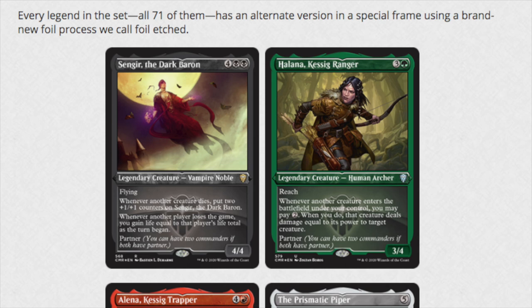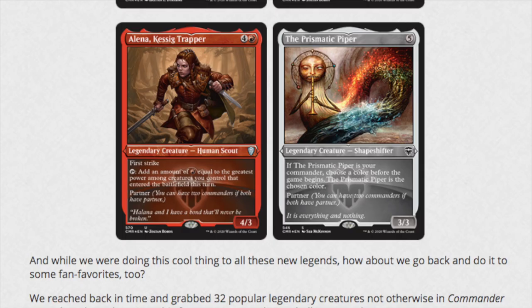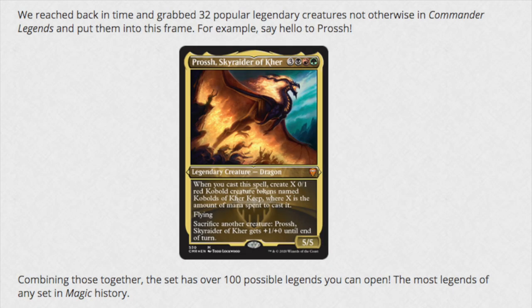Overall this is a really great set. The foiling and the special frames make a lot of sense for EDH. Does it make sense for a core set to have Collector's Editions? No - there are maybe four or five cards in a core set you'd want to collect. Here there would be more, and they do more things you can put in your EDH stack. The new frames look good, the foiling is intriguing - they're coming up with new different foils, and whichever looks best will be the most expensive. The set has a hundred possible legends you can open, the most legends of any set in history, including the original set called Legends. Thirty-two popular legendary creatures not otherwise in Commander Legends are also included in special frames.